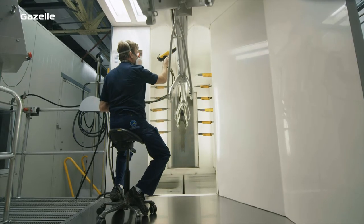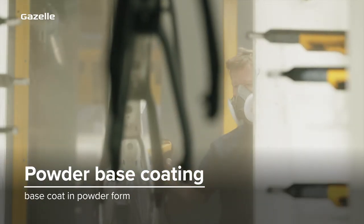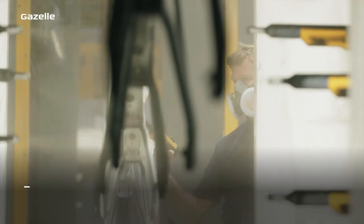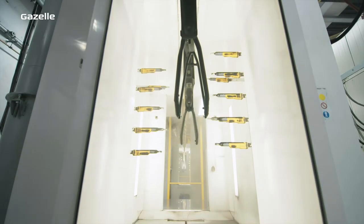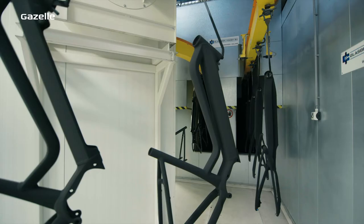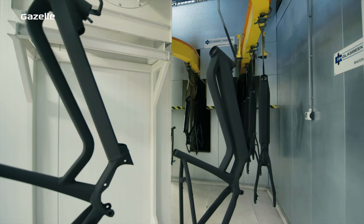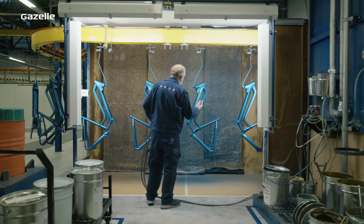After that we apply a base powder coat, which acts as a base coat of paint. By positively charging the base powder and negatively charging the frame or component, the powder only goes where it's needed — meaning we waste almost nothing. In the oven, the powder melts into an even coat, and once it is cooled, the bike is ready to be colored.